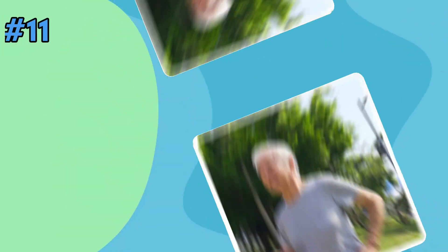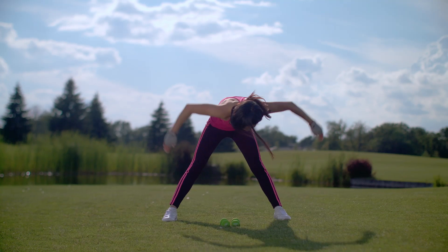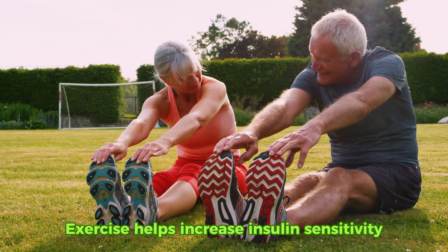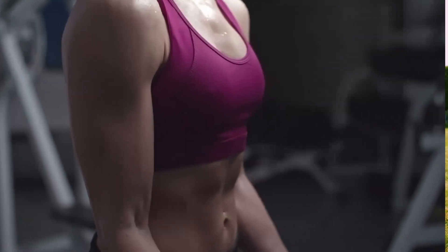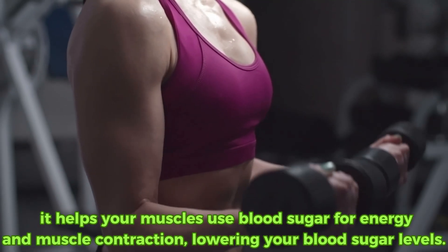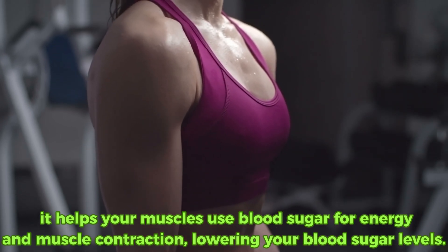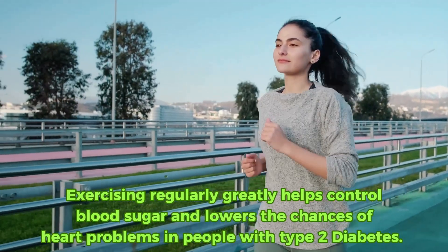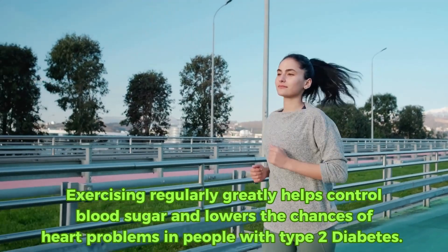Our final hack for today is simple yet powerful. Hack eleven: exercise. Physical activity isn't just about managing weight — it's a fundamental part of managing diabetes. Exercise helps increase insulin sensitivity, meaning your cells are better able to use the available sugar in your bloodstream. It also helps your muscles use blood sugar for energy and muscle contraction, lowering your blood sugar levels. Research in the Diabetes Care Journal says that exercising regularly greatly helps control blood sugar and lowers the chances of heart problems in people with type 2 diabetes.